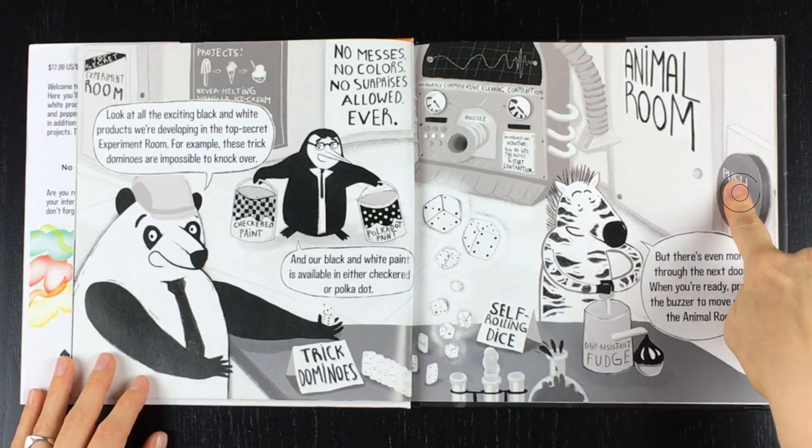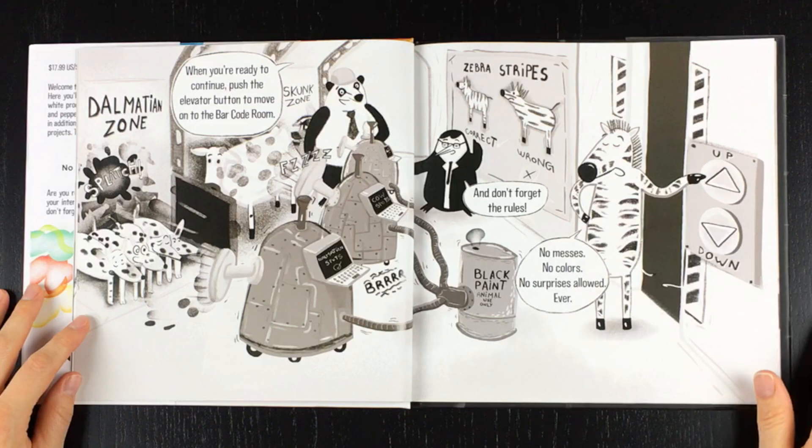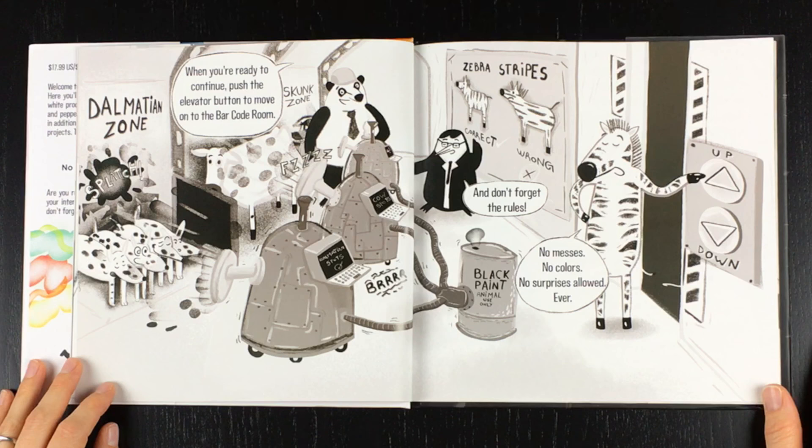Press the buzzer to move on to the animal room. When you're ready to continue, push the elevator button to move on to the barcode room. Dalmatians, cows, zebra stripes. And don't forget the rules — no messes, no colors, no surprises allowed. Ever.